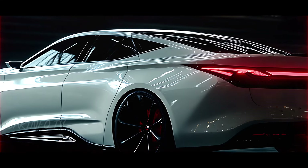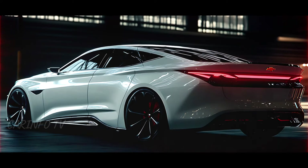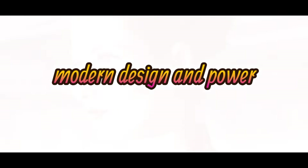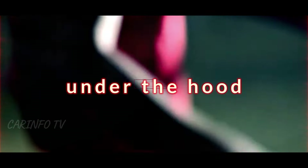Chevrolet's done it again. Feast your eyes on the 2025 Chevrolet Impala, a true testament to modern design and power. Join us as we explore every inch of this beast, from its sharp front fascia to the powerhouse engine lurking under the hood.